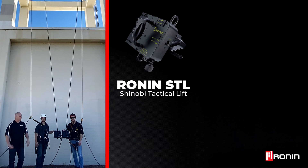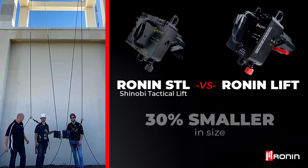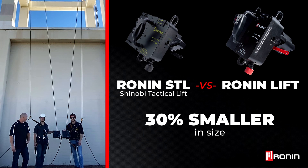If you've taken a look at this lift online, you may not have noticed many differences from the Ronin, but there are some pretty big differences — namely size. The Ronin STL is about 30% smaller than the current Ronin.